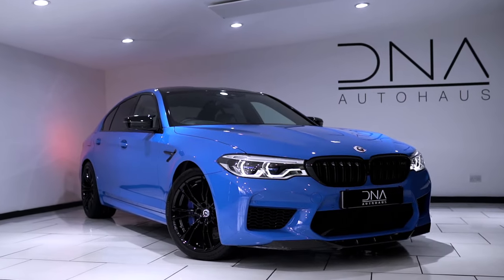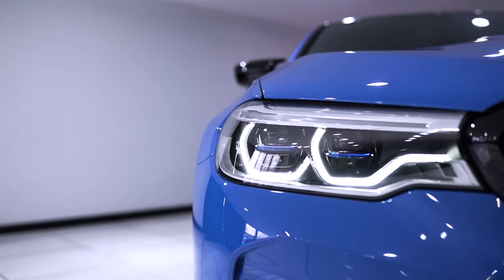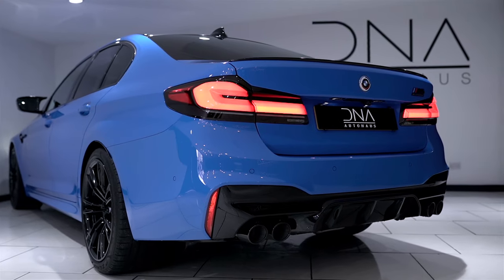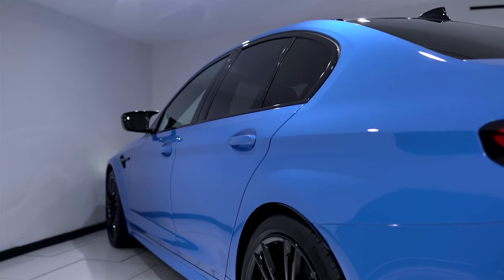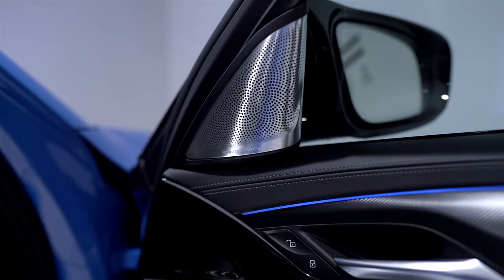This M5 Competition comes with a highly desirable specification, including BMW laser lights, night vision with pedestrian recognition, M Sport exhaust system, soft closing doors, and Bowers and Wilkins diamond surround sound system.